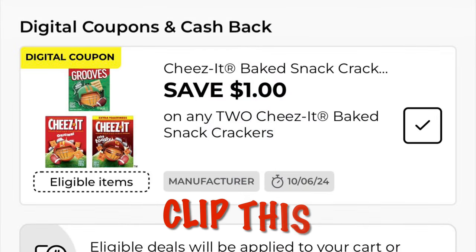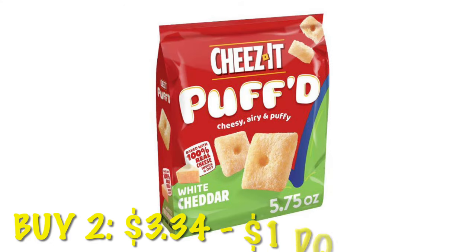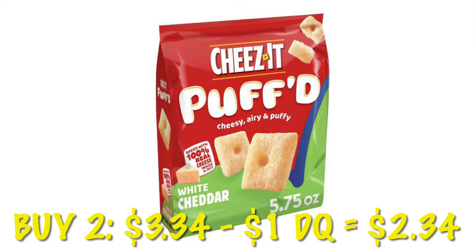We've got save a dollar on two Cheez-Its. Right now during the clearance event the white cheddar puffed Cheez-Its are $1.67, so we would buy two for $3.34, and after that dollar digital comes off we will pay $2.34.